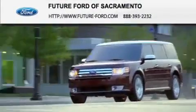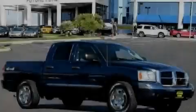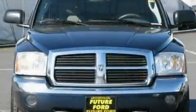Another fine vehicle offered by Future Ford of Sacramento. This is a 2005 Dodge Dakota — strong, durable, and dependable.